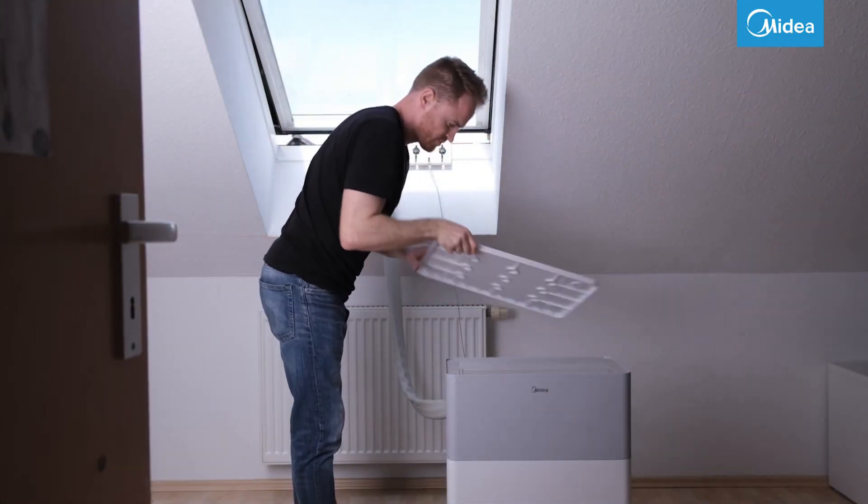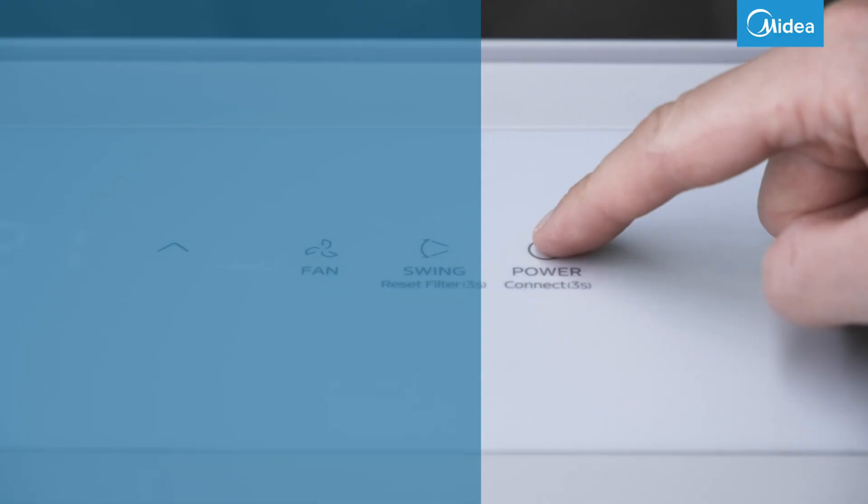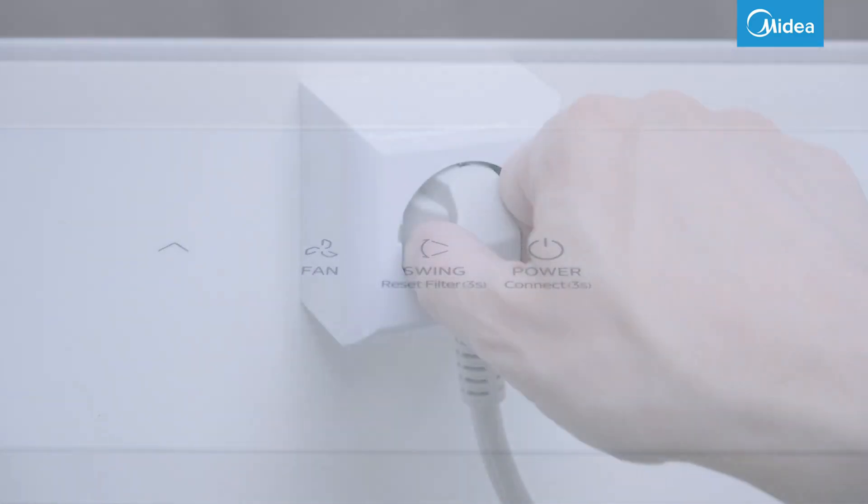Unlike a hot exhaust air duct, the thin refrigerant line cannot heat the room either. The cooling capacity is 12,000 BTU per hour, or 3.5 kilowatts, and the system can be controlled via an app or remote control. But how efficient is the system really in practical operation?